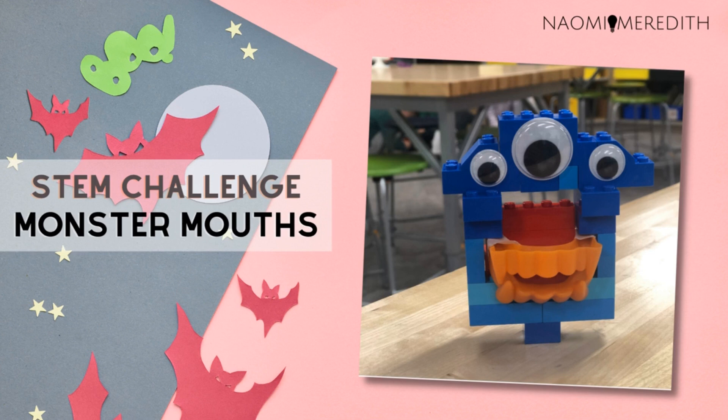The first Halloween STEM activity to try is Monster Mouths. When I'm getting inspiration for holiday themed STEM activities, I like to browse the Dollar Tree and the Target Dollar section. For this challenge, you will need plastic vampire mouths, googly eyes, and Lego bricks. You can tie in a monster themed story — one of my favorites is 'I Need a Monster.' There's an adorable little animation of the story that you should watch with your class.